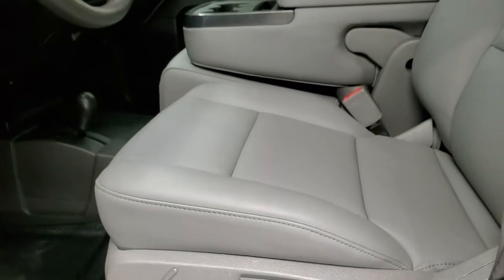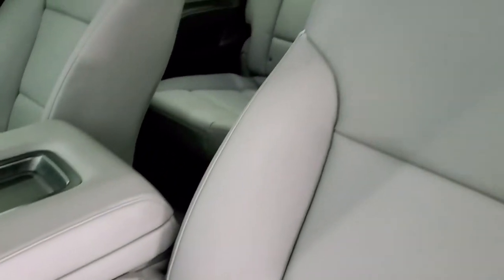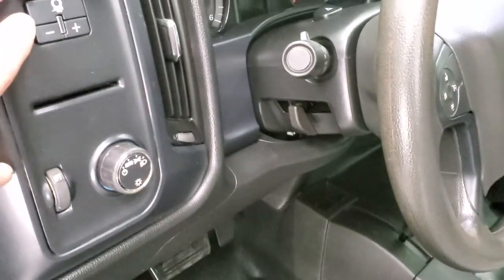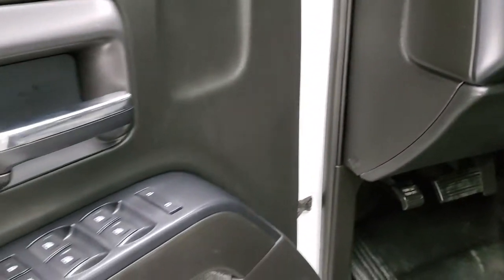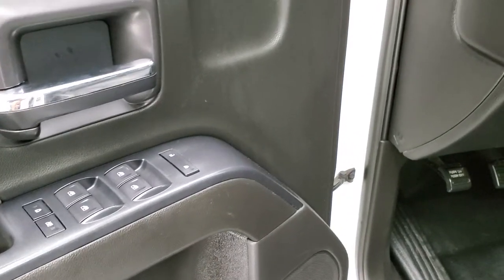The work truck package gives you the gray vinyl interior. There are no rips or tears on the seats — they're in really nice shape. You get the heavy duty rubber floors, auto headlamps, factory brake controller, power windows, and power locks.